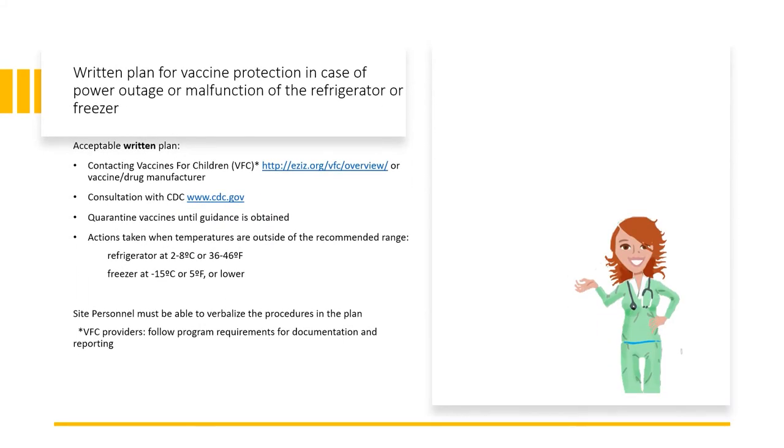The new standards address a possible power outage or malfunction in your cooling units and how to handle those emergencies to avoid costly waste of medications. Have a written policy and procedure to include the plan to protect the vaccines in the event of a power outage or out-of-range temperature readings. Acceptable procedures include contacting Vaccines for Children or the manufacturer. A consultation with the CDC is also available when necessary. It is important to quarantine the vaccines until guidance is obtained. Action must be taken when temperatures are identified outside the recommended range. Site personnel must be able to verbalize the procedures in a written plan to promptly respond to out-of-range temperatures.